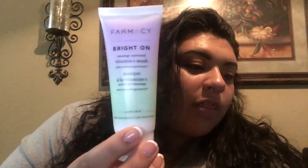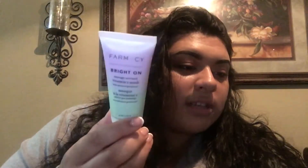Next thing I got was the Pharmacy Bright-On Vitamin C Mask — so we got a face mask. This retails for 38 dollars. It's a Vitamin C clay mask, and it says watch magic happen as you massage it onto your skin, turning purple to green. Face masks are just kind of all the same to me, but I will use it so I'm not mad about that product.